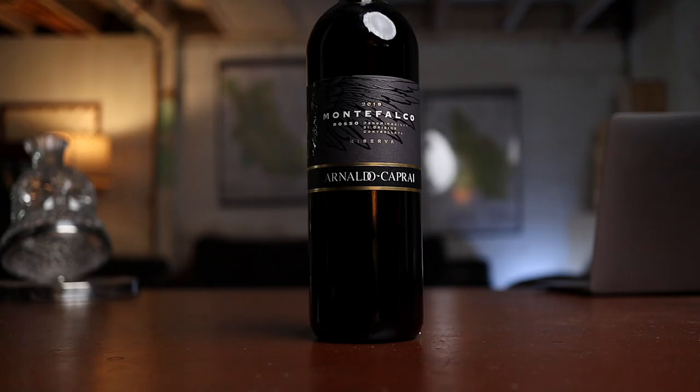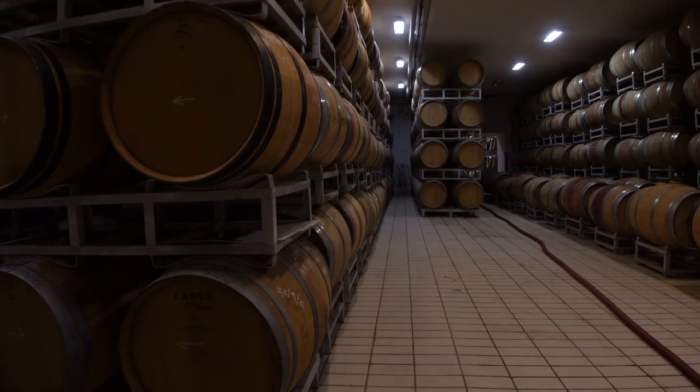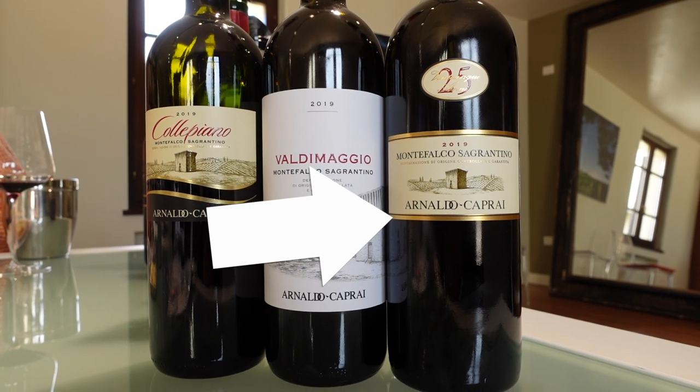This is the Arnaldo Caprai Montefalco Rosso Riserva — the most expensive wine at 45 bucks — and you're getting what you're paying for. This is the most widely available too. 70% Sangiovese from their best Sangiovese plots, 15% Sagrantino, 15% Merlot. Arnaldo Caprai is one of the producers that put Montefalco back on the map with excellent work on Sagrantino. The famous Michel Rolland is the consultant there. They're producing over a million bottles a year, and I think the quality is outstanding for the quantity. I always have a soft spot for Arnaldo Caprai — at a blind tasting in Singapore, I brought an aged Arnaldo Caprai 25th anniversary Sagrantino and it was the wine of the night.